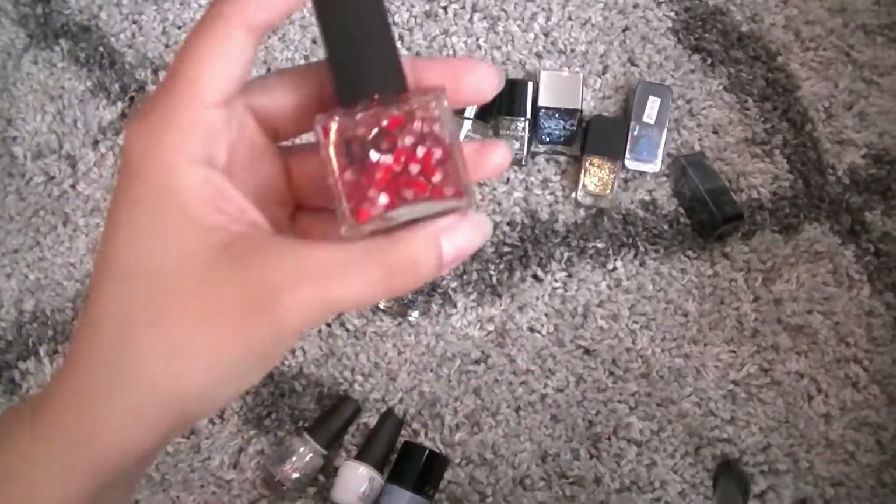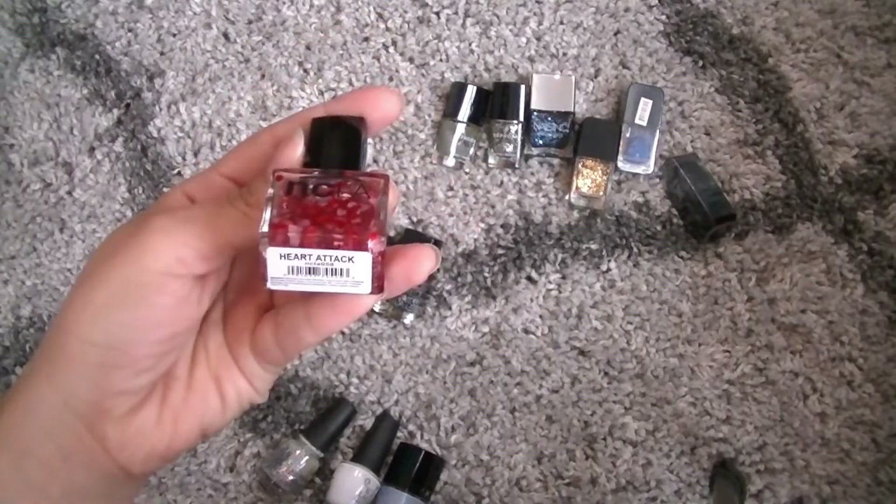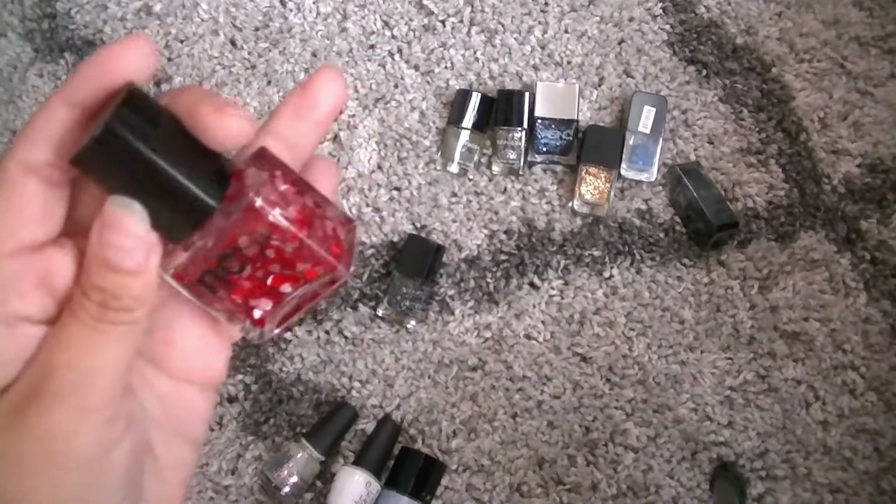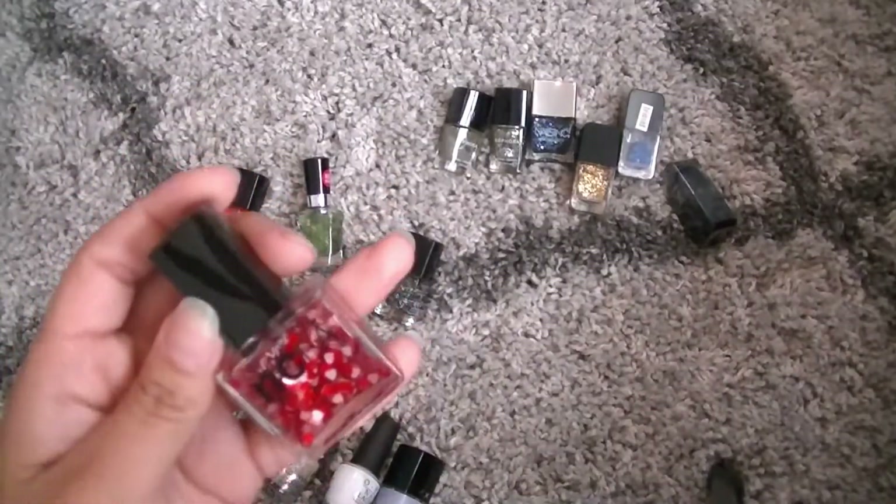Also, this MCLA we got in, like, a Boxycharm. This is in Heart Attack, and the concept is really cute, but it's so hard to get a heart on your nail.